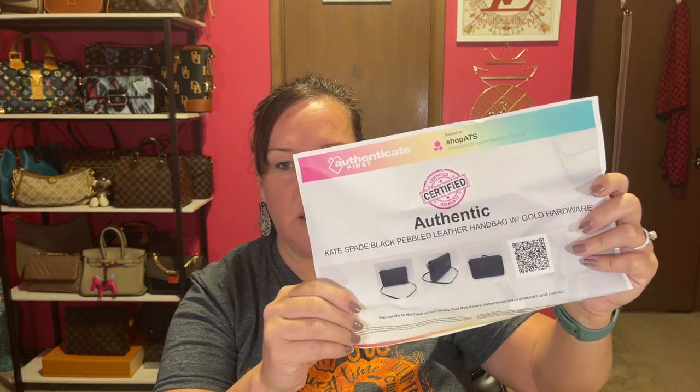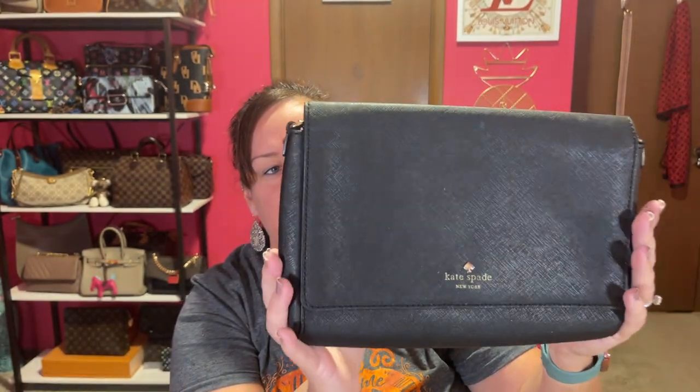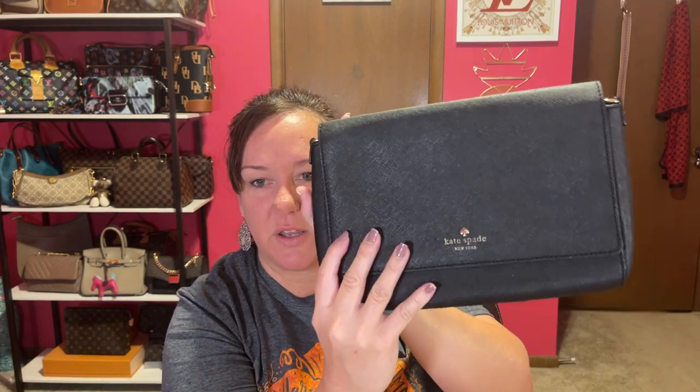It's in a giant box, but it came with each one individually wrapped, and it came with the authenticity paper. This is the Kate Spade black pebbled leather handbag with gold hardware. Well, it's not pebbled leather — this right here is the Saffiano type leather, cross-grain, whatever you want to call it. It has no back pocket, but it's like a night-out clutch. There were some spots that I had to rub on to get it clean, but it's just a cute black clutch.